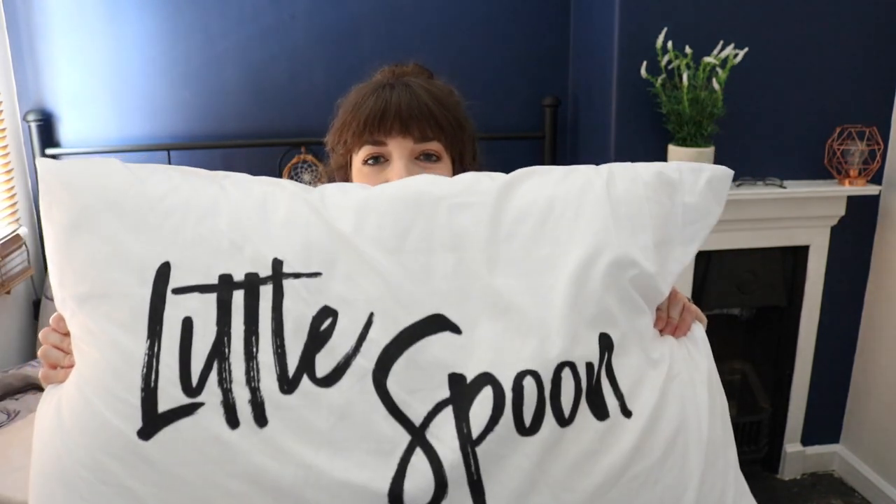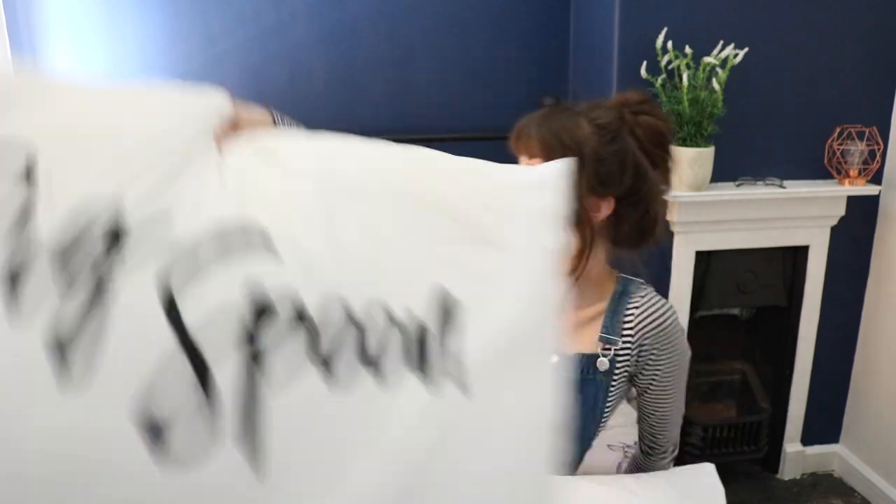I found these the other day in Home Bargains. Obviously it says 'Little Spoon' and then you've also got 'Big Spoon' as well. They were literally only like £2.99, which I thought was amazing. So I bought two lots of them just in case you wanted them in each room. They just look really nice and kind of cool and trendy.